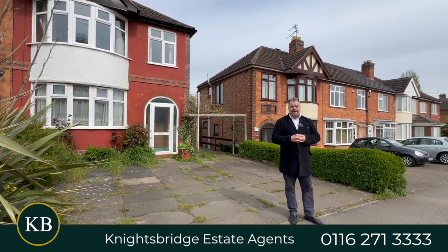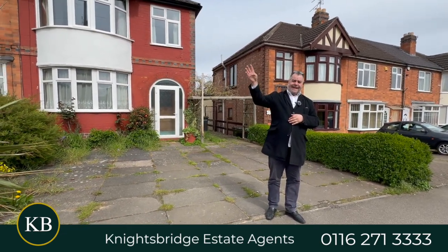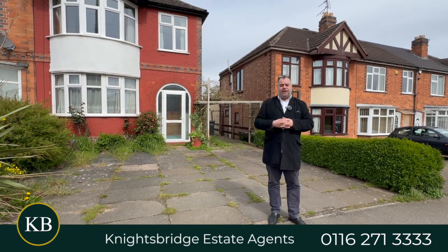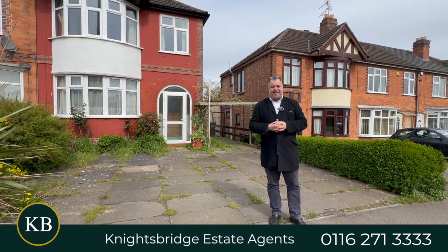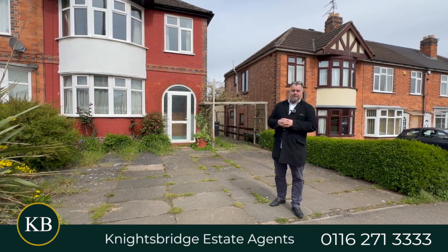To my left we can access the major Sainsbury's Superstore, to my right we can access the Lidl and Asda, together with the ever-popular shopping parade in Oadby Town Centre with its array of shops, bars, independent shops and restaurants.